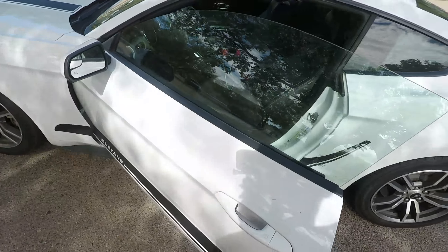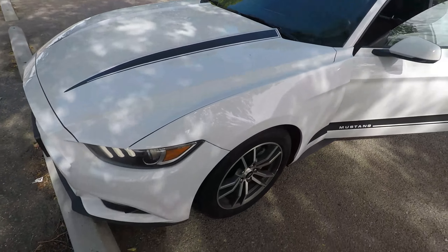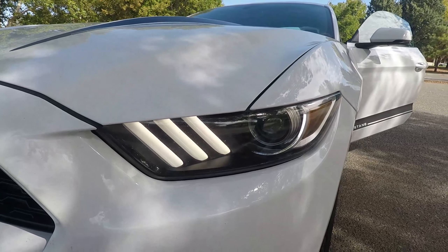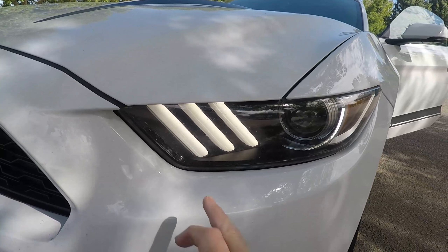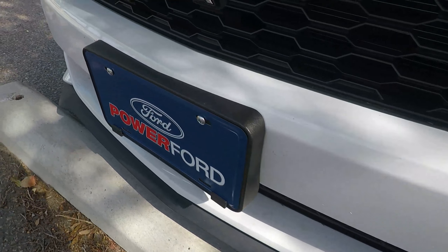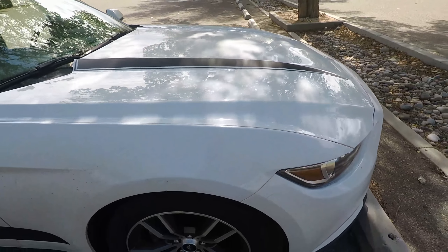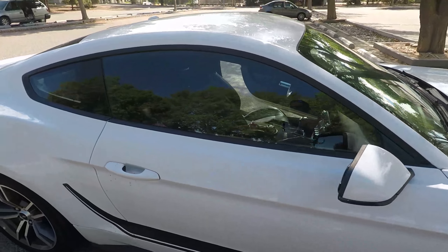Number four of what I love about this Mustang is the looks. This car is gorgeous — even look at those headlights, they're projectors. You've got these three bars here, it's got fog lamps. Yes, the car is dirty, it does need a bath.